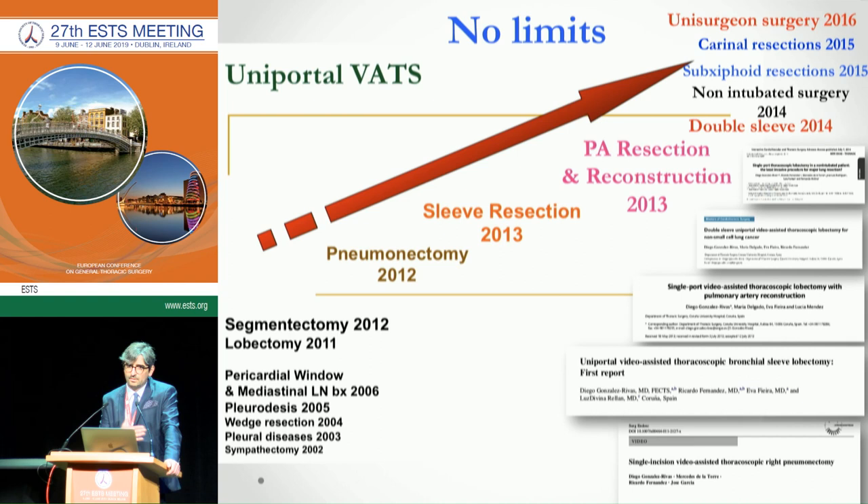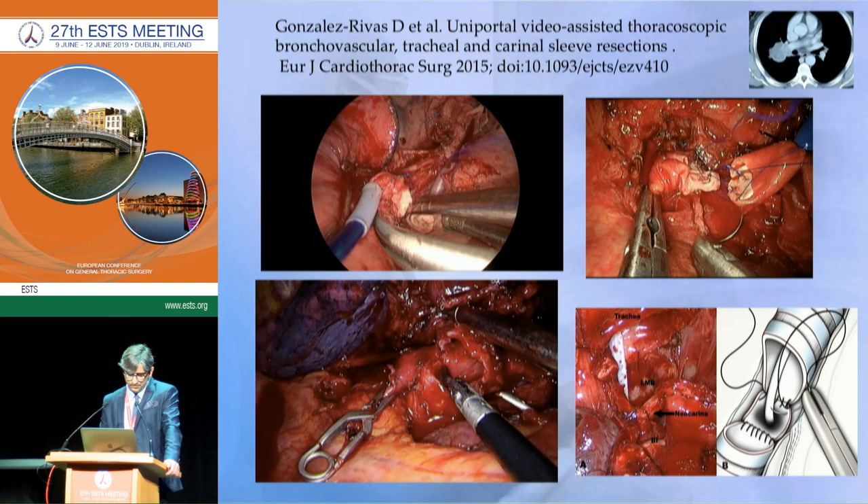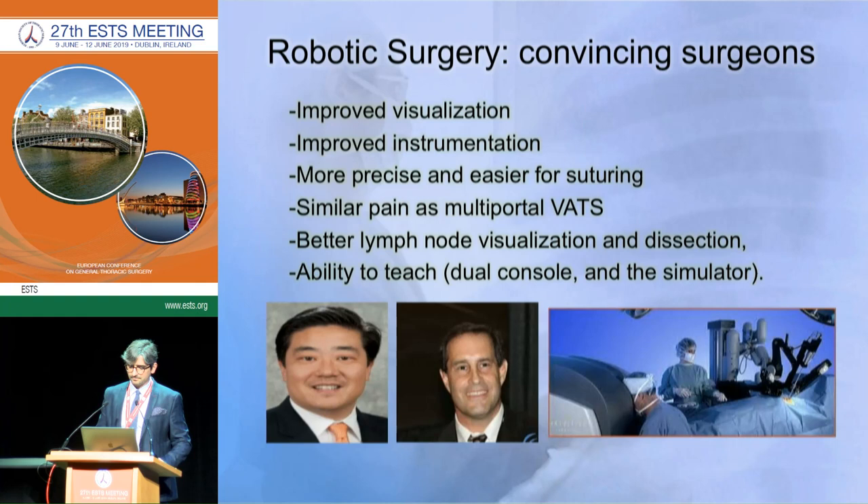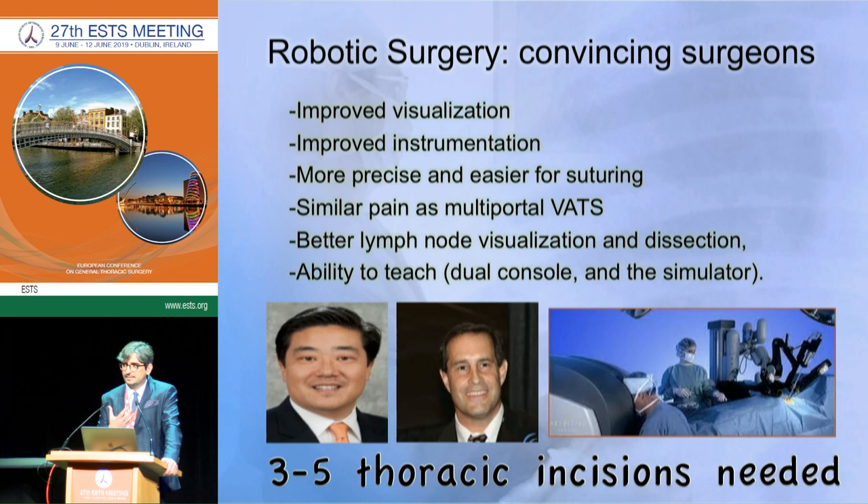As with every innovation, it was strongly criticized for many years. We developed Uniportal VATS in 2010, and since then we have proved there are no limitations — we can do everything, including more complex cases, through subxiphoid or single-surgeon approaches. In expert hands we can do the most challenging procedures, including sleeve trachea and everything else. But new techniques like robotic surgery are emerging, and robotic surgeons claim very good visualization, instrumentation, and precision.